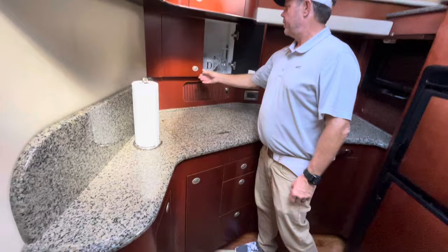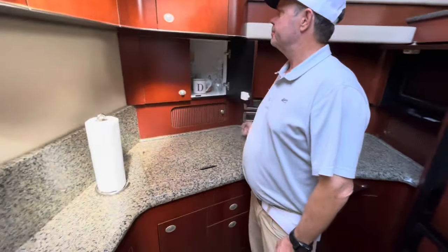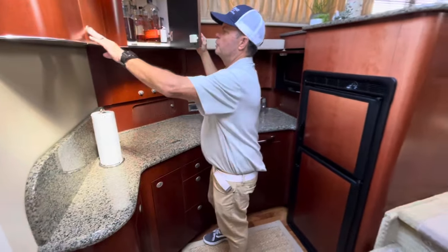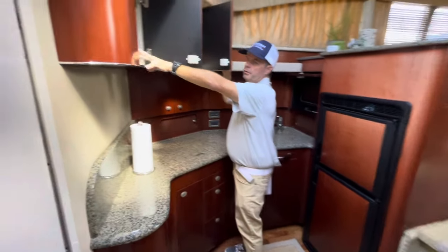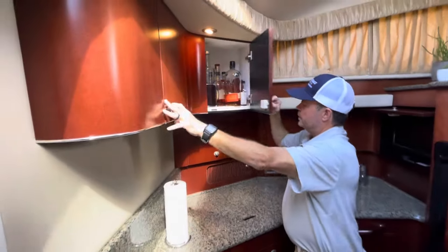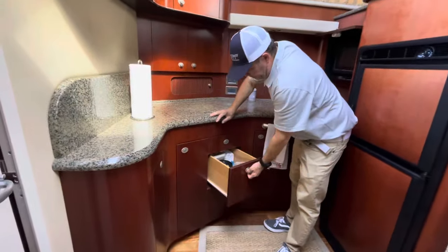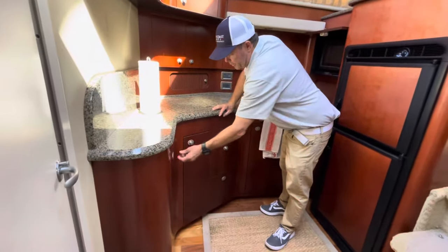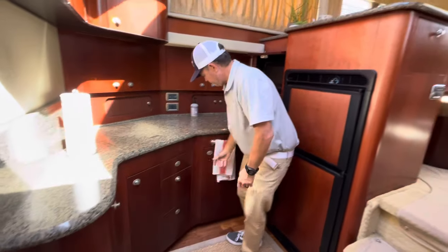More storage here in the corner, goes a little deeper. Storage up top where they have their bar set up — being a shallower cabinet, they've got glasses and cups in there. Drawers and cabinetry again, a corner cabinet with good storage, and a little spice rack.